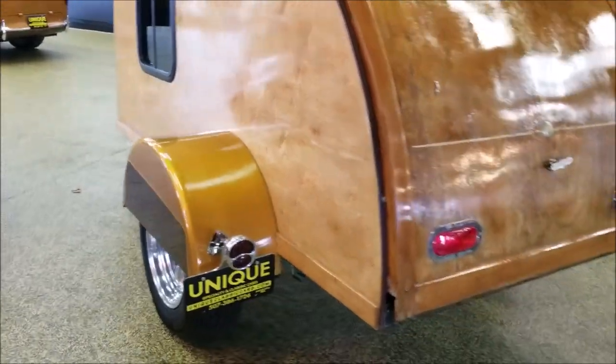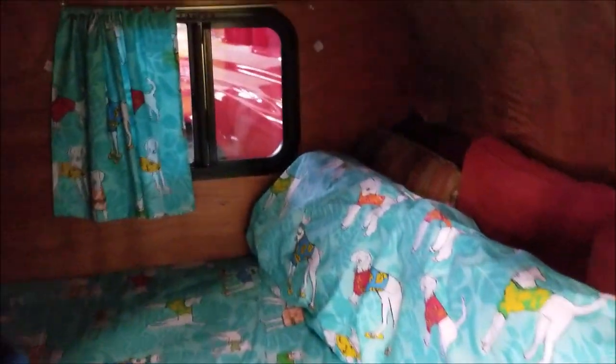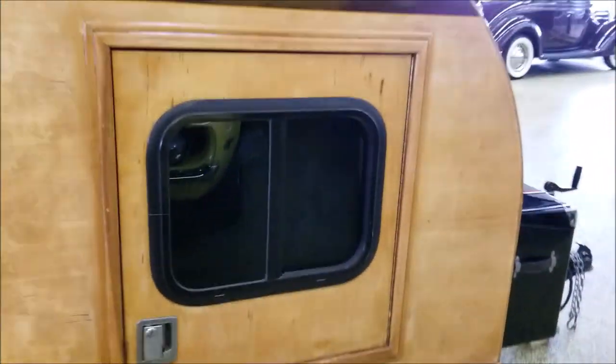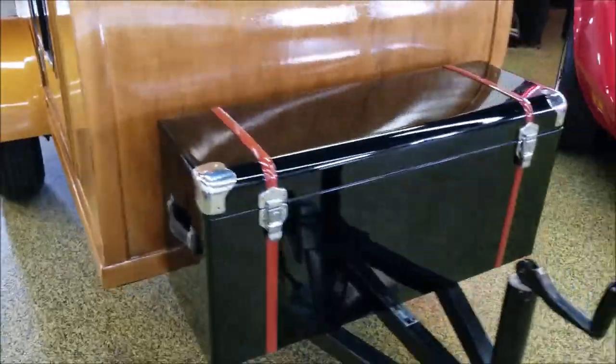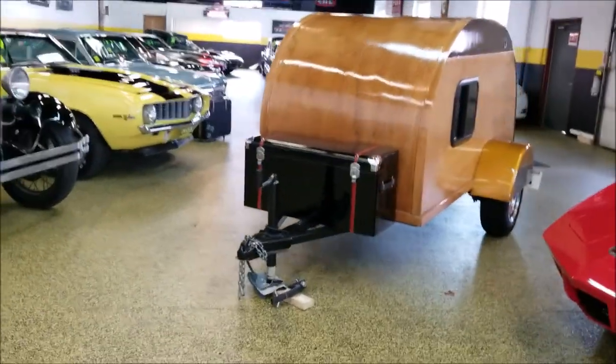It's riding on the same wheels as the Nash Rambler street rod. Opening it up — it's actually not a bad area for sleeping, nice and cozy, with some cupboard space. If you want a street rod for going to events and actually camping and staying overnight, this would be a nice rig for that. It may be sold separately or negotiated to go with the Rambler wagon.